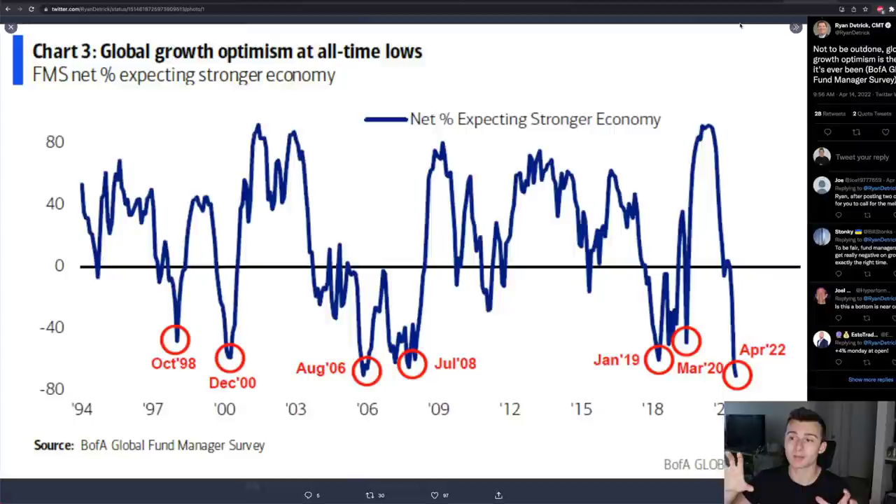On top of that, we also line up with some of the lowest global growth optimism of all time. According to a Bank of America survey going back a couple of decades, we are at all-time lows. The past two times we saw global growth optimism at lows — back in 2019 and 2020 — we did see quite nice rebounds across the S&P 500. Those were actually times that we bottomed out, though it gets a bit choppier as you look back through 2008, 2006, 2000, and 1998.